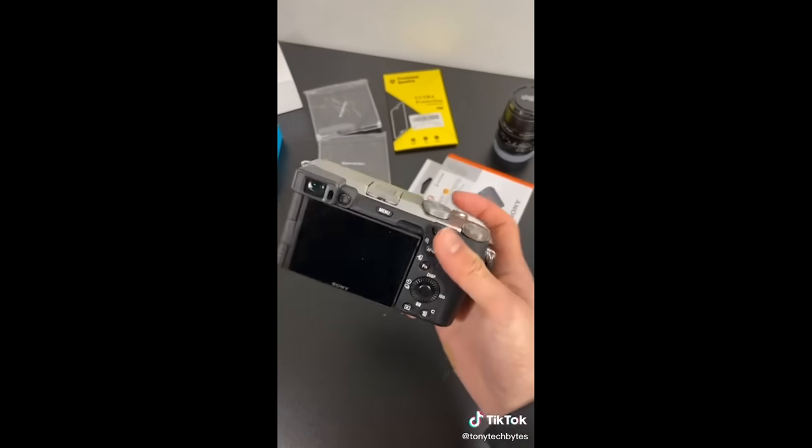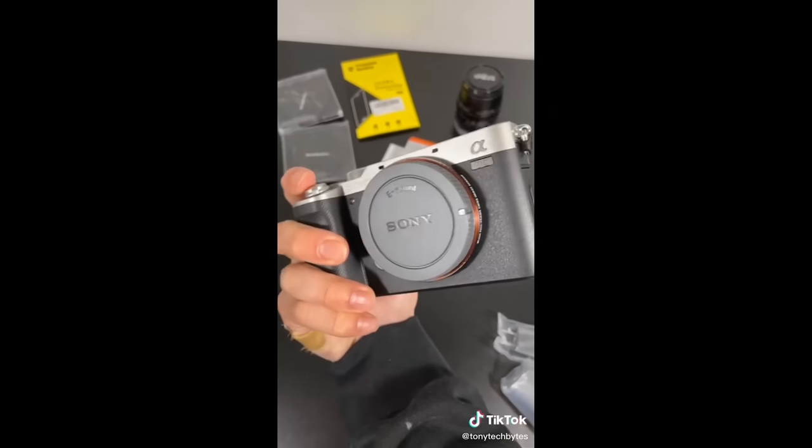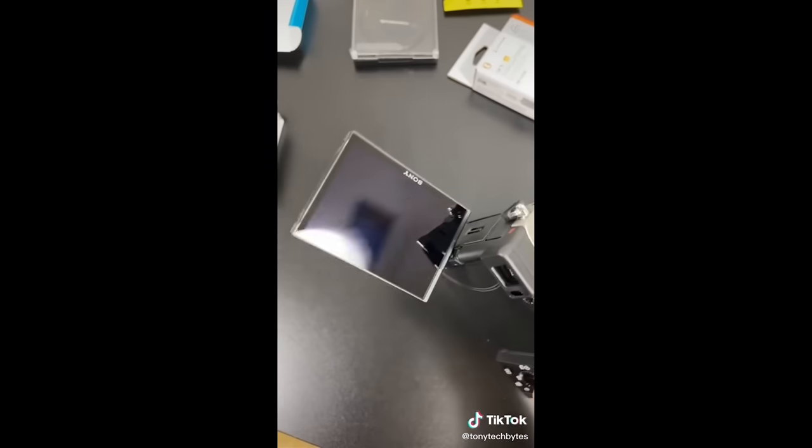And how about you, Tony? Originally, when I first started, it was mostly dance trends. There weren't that many tech creators, so I decided to start posting. And here it is in the silver color — I think this looks really cool. I just like this tiny grip, but I needed this flippy screen.